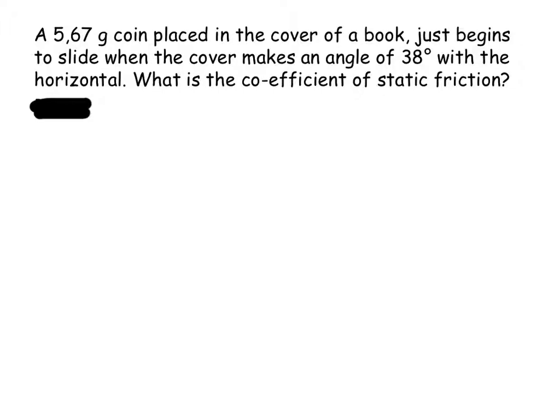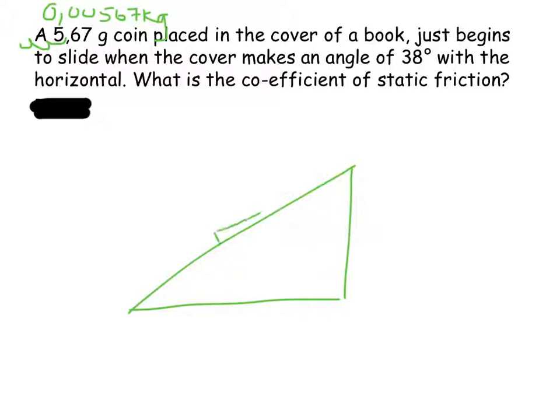The last problem: I have a 5.67 gram coin. The first thing I need to do is convert that to 0.00567 kilograms, because we divide by 1,000 to get into kilograms. Once I've done that and place it on a plane, the coin has a weight of 0.00567 times 9.8, which turns out to be 0.056 newtons acting downwards.